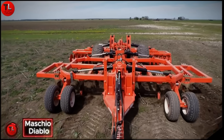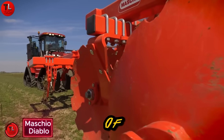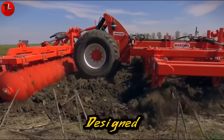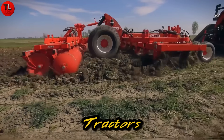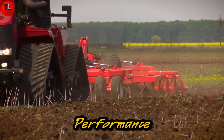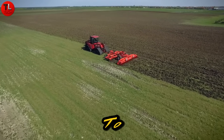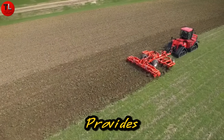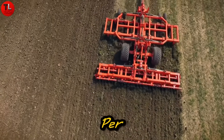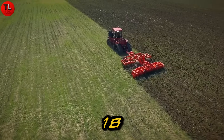Next in line is the Mascio Diablo, a powerful series of subsoilers with a name that might remind you of a famous video game. But here, the only battle is against tough soil. Designed for large farms and tractors with 400 horsepower or more, this machine delivers exceptional performance. The Diablo offers a working width of up to 23 feet and can be fitted with up to 50 tines. Its double frame design provides excellent stability, even on hard ground, allowing you to cover up to 17 acres per hour at speeds of 5.6 miles per hour, with a working depth of up to 18 inches.